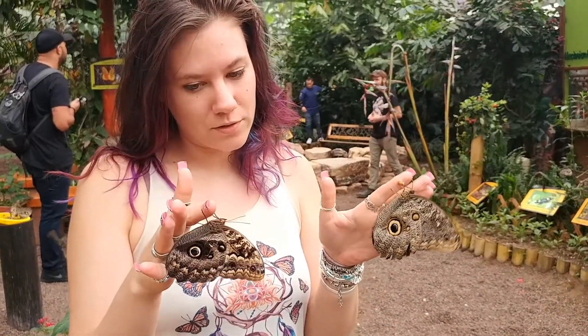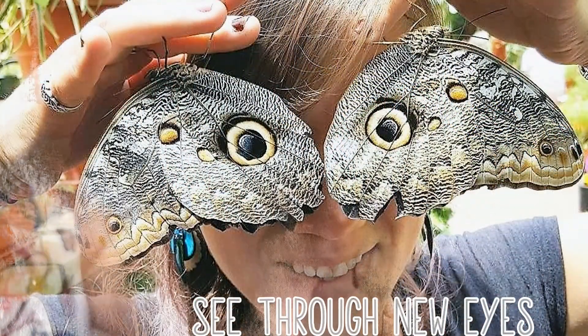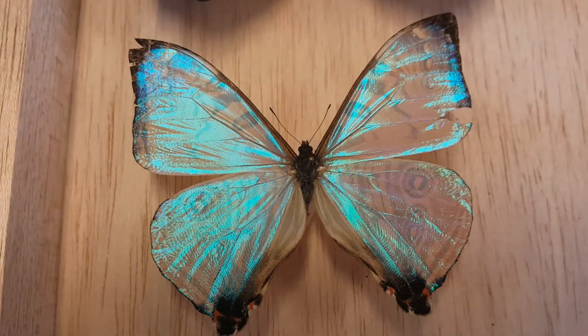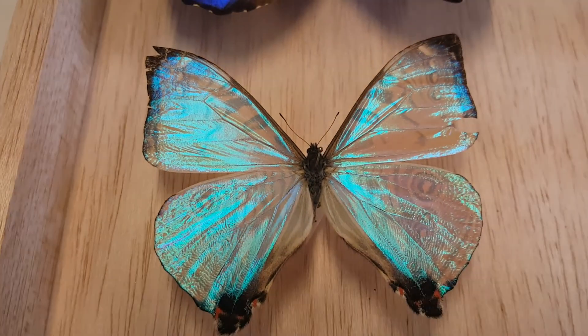These are owl butterflies — two different species but in the same genus. They are called owl butterflies because of these big eye spots. This is the morpho butterfly; the shiny blue side, and on this side the scales are completely clear. The butterfly reflects 80% of light out of its structures.